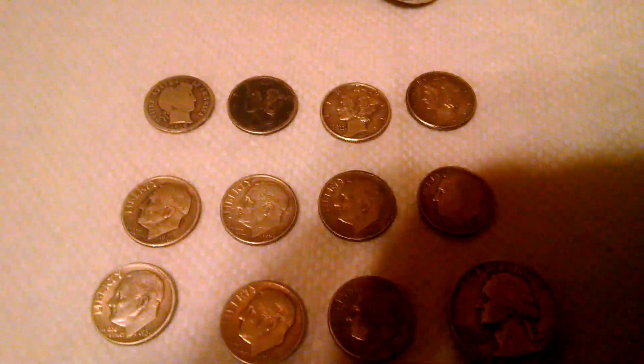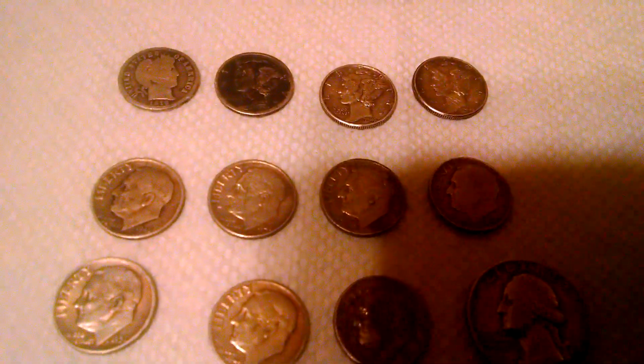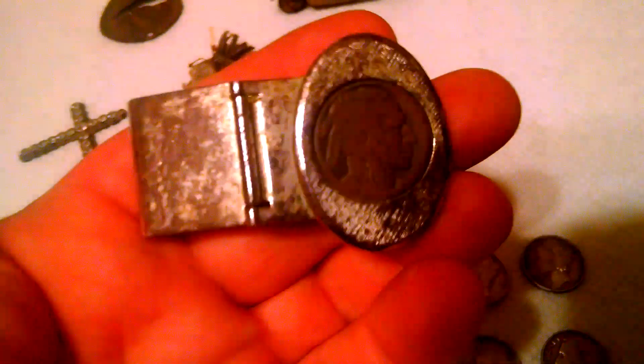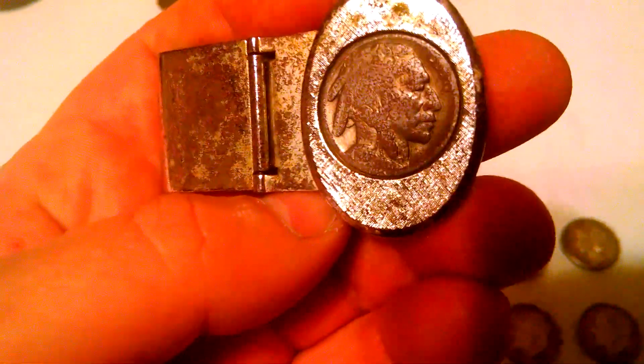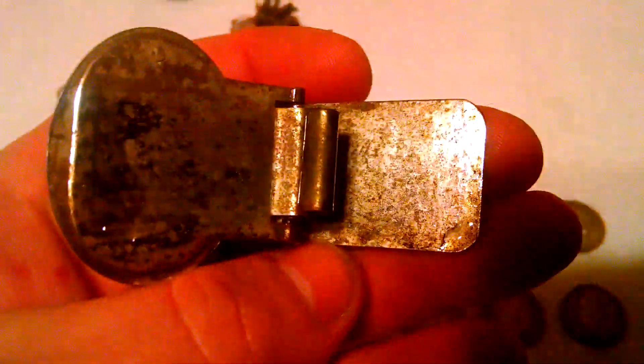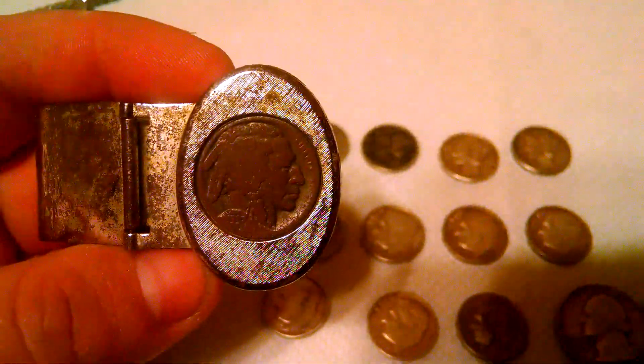So I got 12 silvers in 3 hunts — two of them were pretty short. And this is my favorite find out of all of them: it's a money clip with a 37 Buffalo nickel in it. This part flips up right here. It's plated but it's still awesome. I'll take this over all the silvers because it's just got the neat factor going on. Well, that's everything I got — hope you guys enjoyed the video. More to come, and happy hunting!